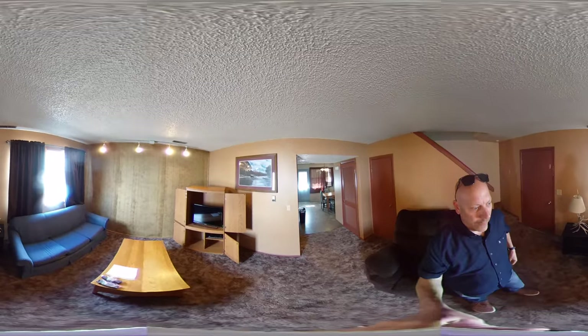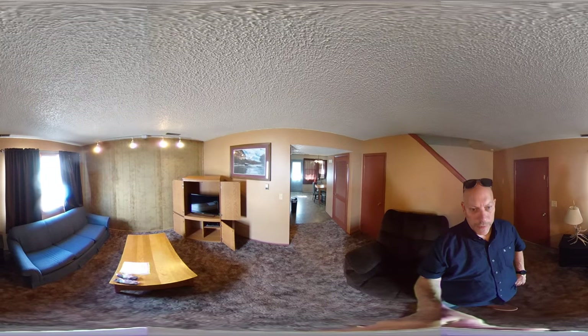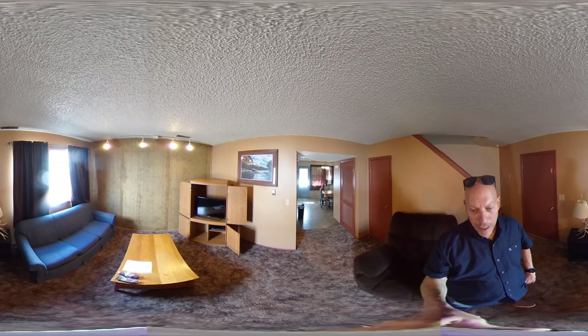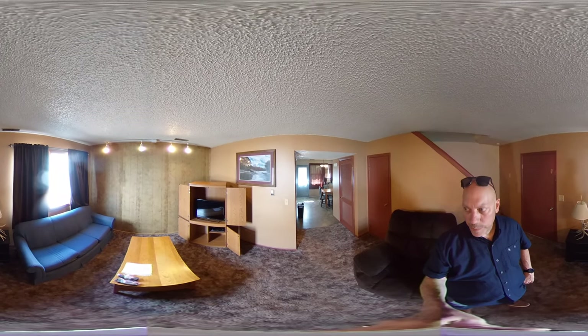So here we are in the living room. Again, this is a three-bedroom, one-and-a-half bath. We have the living room, kitchen, dining, and half bathroom on the main floor, along with some storage.